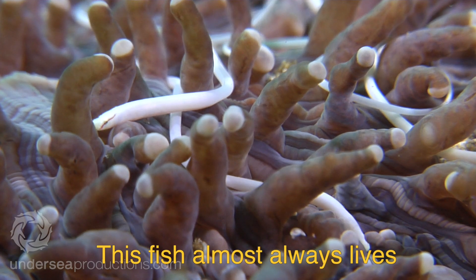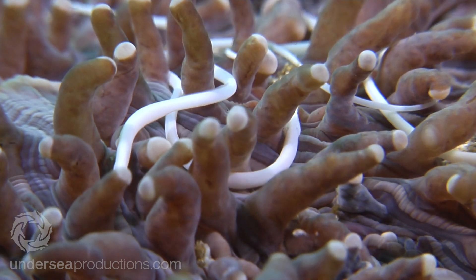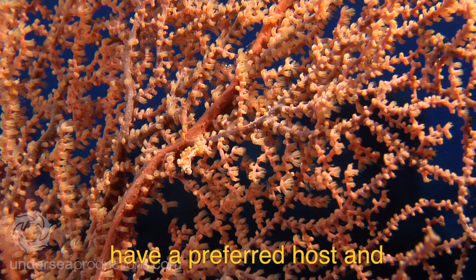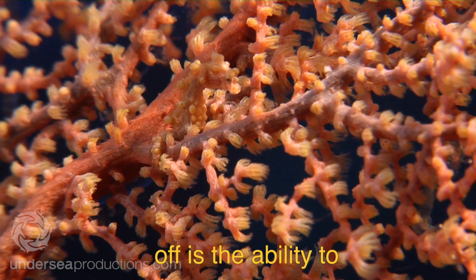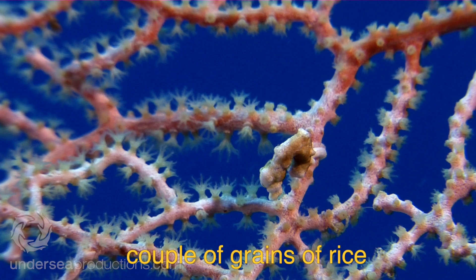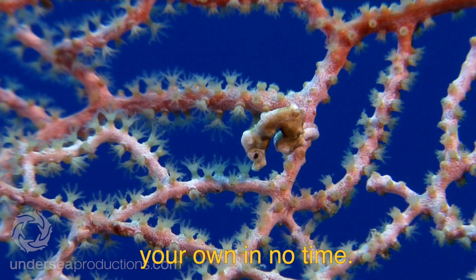This pipefish almost always lives on the mushroom coral Fungia. Likewise, many pygmy seahorses have a preferred host and they have evolved to look just like them. One of the most impressive skills any dive guide can show off is the ability to find pygmy seahorses. They're about the size of a couple of grains of rice, but if you know what to look for you'll be spotting your own in no time.